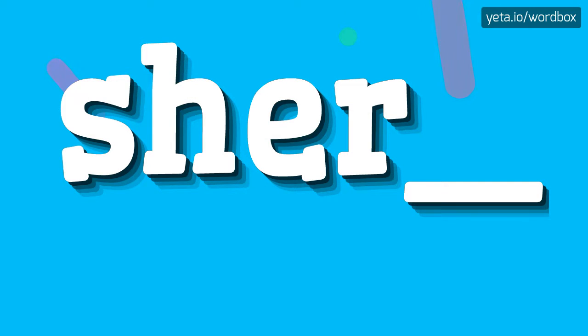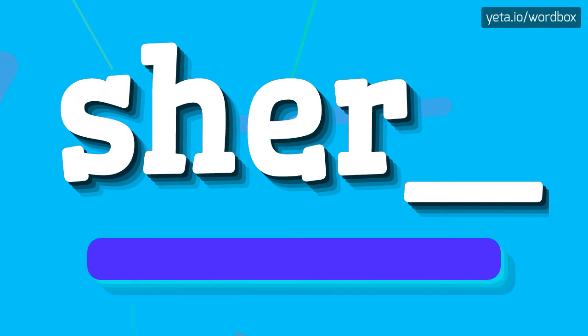Hey! Thanks for tapping my videos. Today I will show you how to pronounce this word. The word you see sounds like...